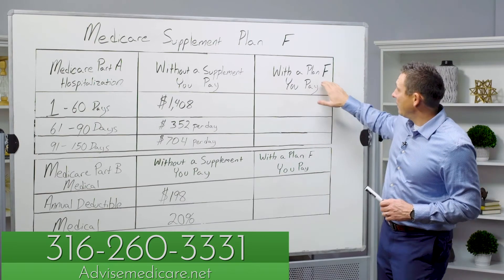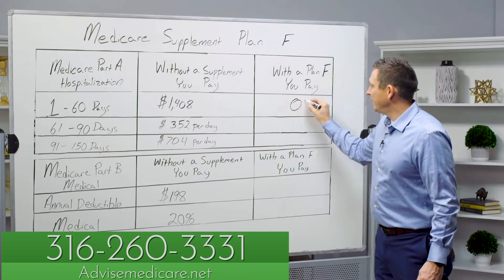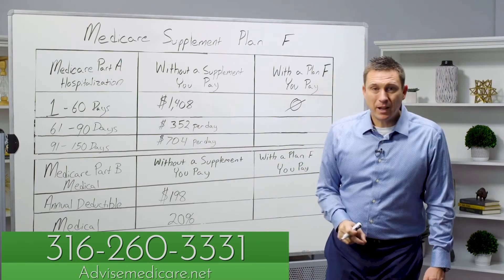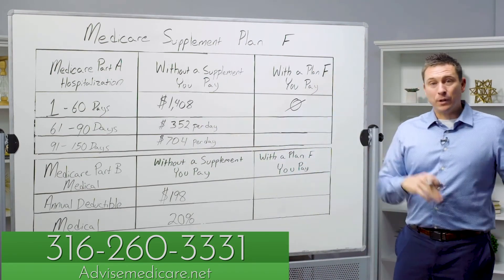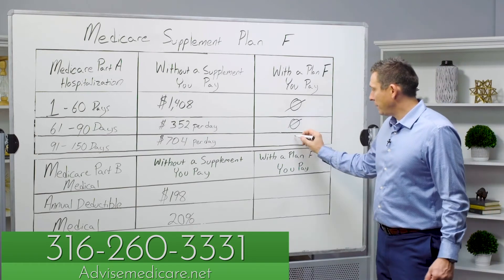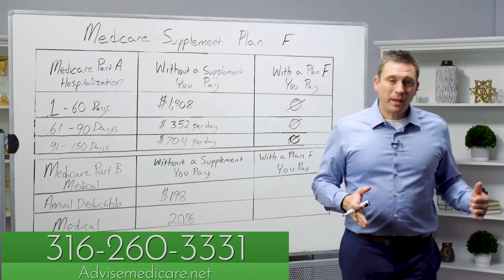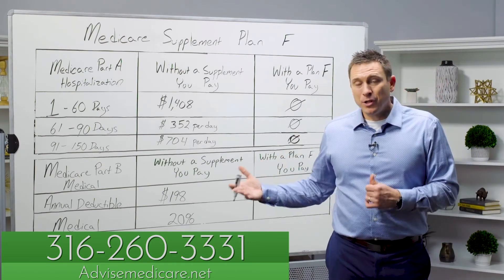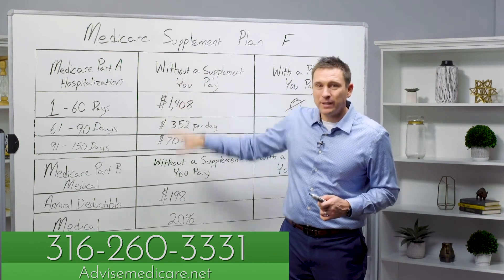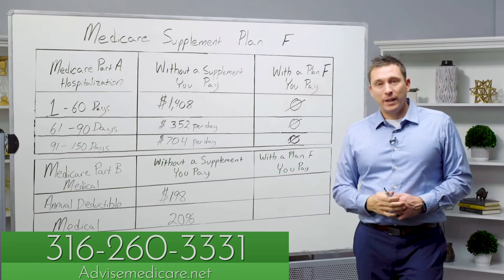When you combine a Plan F with Medicare, day one you're admitted to a hospital you pay $0. Plan F picks up that deductible for you every time, so you never have to worry about paying it. If you're in the hospital over 60 days, the Plan F pays that per-day copay. Over 90 days, the Plan F pays that too. So with Plan F and Medicare combined, if you're admitted to a hospital you'll just receive a statement of benefits paid. It's dynamite coverage. You can use any hospital in the United States — as long as it takes Medicare, they will take Plan F.